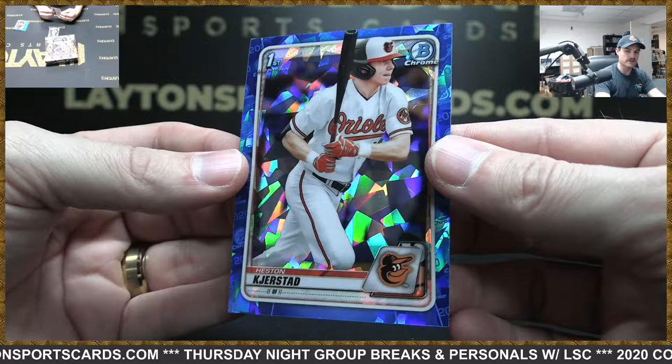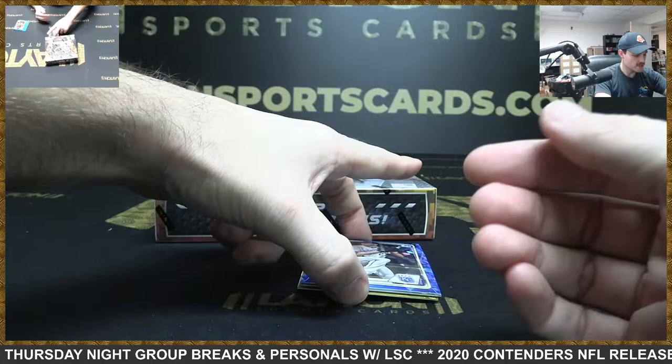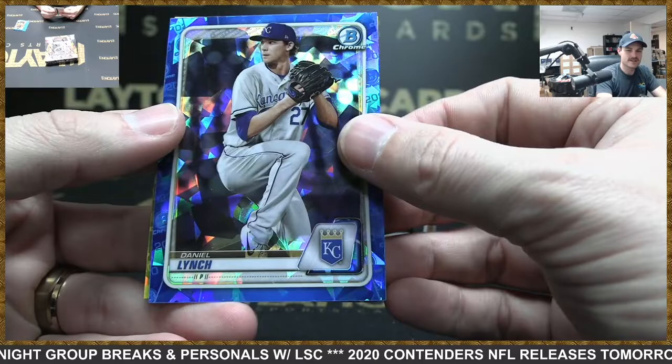There you go, Sean — very, very nice. Even if you didn't have Torkelson or Kierstad, a really good box of sapphire. Daniel Lynch.